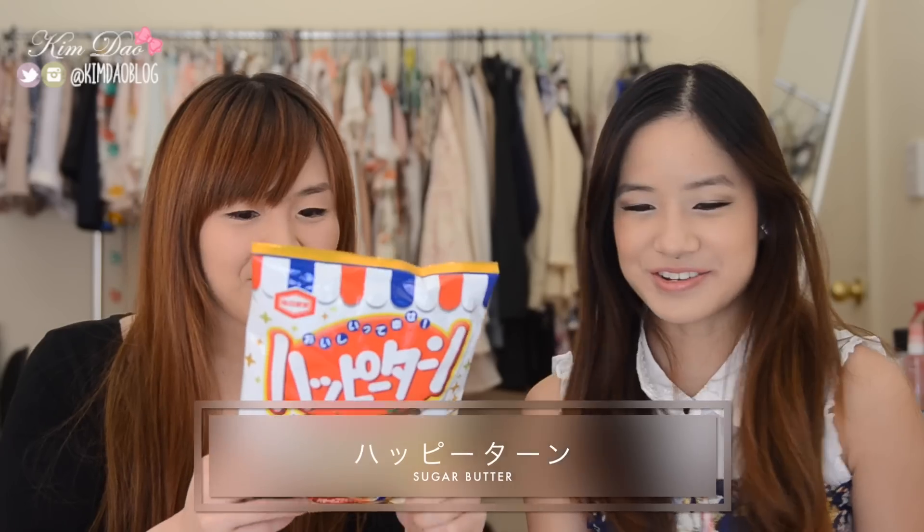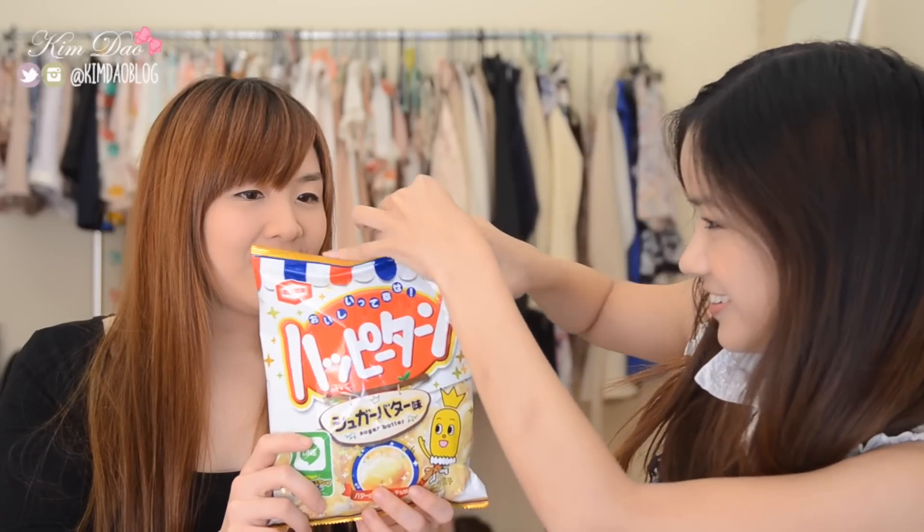Sugar butter. So we're going to open up this one here. It smells like butter. I love butter. It's the same as the other one — butter sugar flavor. It's good! What does it taste like? It tastes like butter first and then you get a sugary aftertaste.